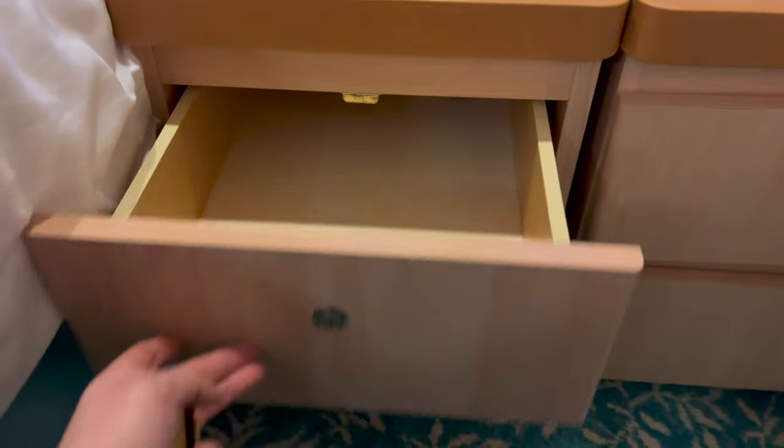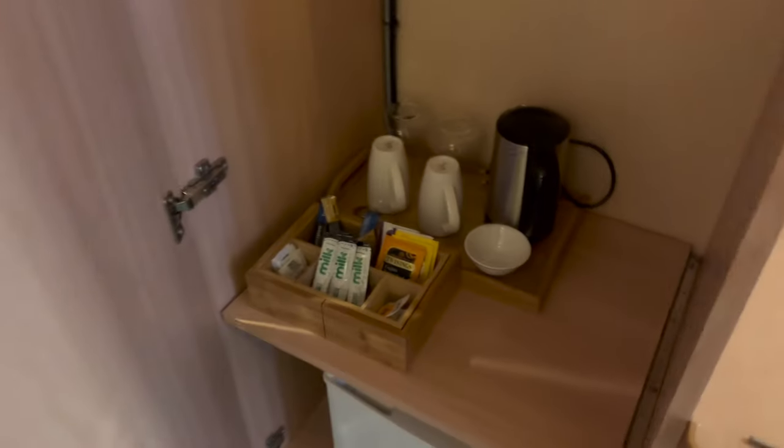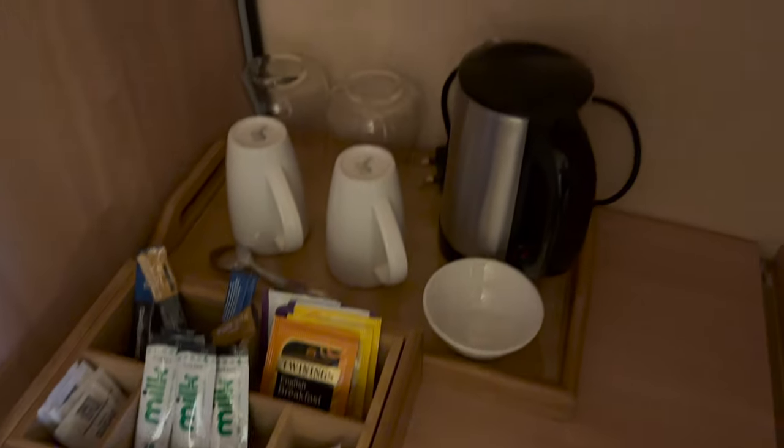One huge positive about the room was the amount of storage space. There was plenty of space in and on top of the bedside units. You'll get even more room in the wardrobes if you move the kettle and tea tray out of there and onto the desk, as I did. I was travelling by myself and had far more storage than I could ever use, including plenty of hanging space.